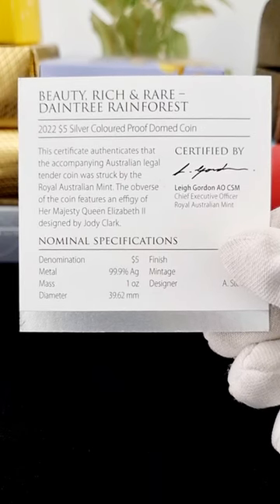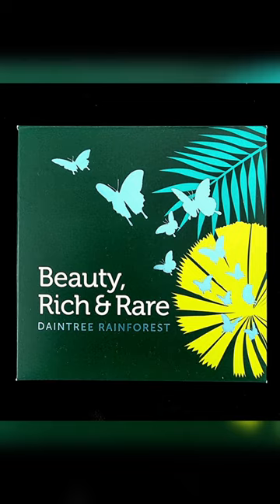The coin comes with a certificate of authenticity and a maximum mintage of 25,000. So that's a pretty...